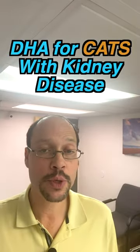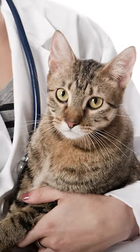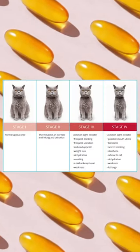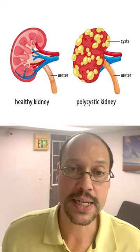This video is about DHA, a therapeutic part of omega-3s, and how it could help your cats with kidney disease. This information comes from the Journal of Feline Medical Surgery, on the renoprotective effects of docosahexaenoic acid in cats with chronic kidney disease due to polycystic kidney disease, or PKD.